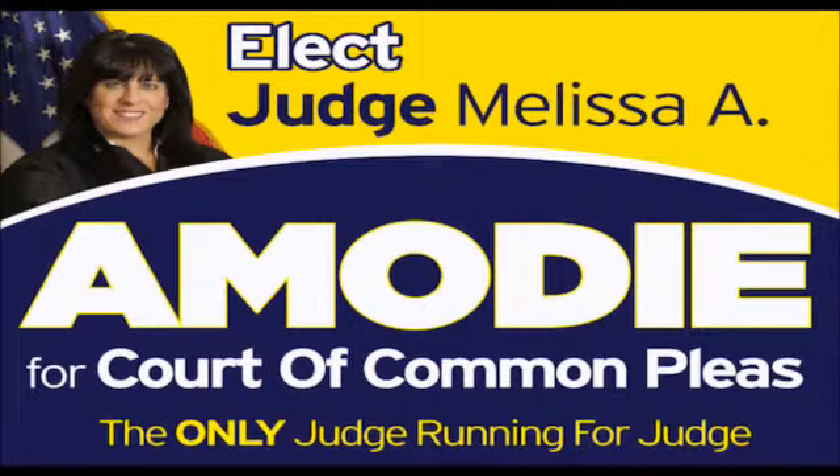Magisterial District Judge Melissa A. Amode announces her candidacy for Judge of the Court of Common Pleas for the 53rd Judicial District. A lifelong resident of Lawrence County with 15 years of judicial experience, Judge Amode is the only candidate with judicial experience running for this position. Because of her experience, Judge Amode has a unique understanding of the issues and concerns of families, schools, and businesses throughout our county. Judge Amode is a proud graduate of Newcastle High School. She attended the University of Pittsburgh, graduating cum laude, and obtained her law degree from Duquesne University School of Law. She passed the bar in Pennsylvania and New Jersey. Judge Amode respectfully asks for your vote for Judge of the Court of Common Pleas in the May 2015 primary election. She hopes to be a candidate on the Republican and Democratic ticket. The only judge running for Judge. Paid for by the committee to elect Amode for Judge.